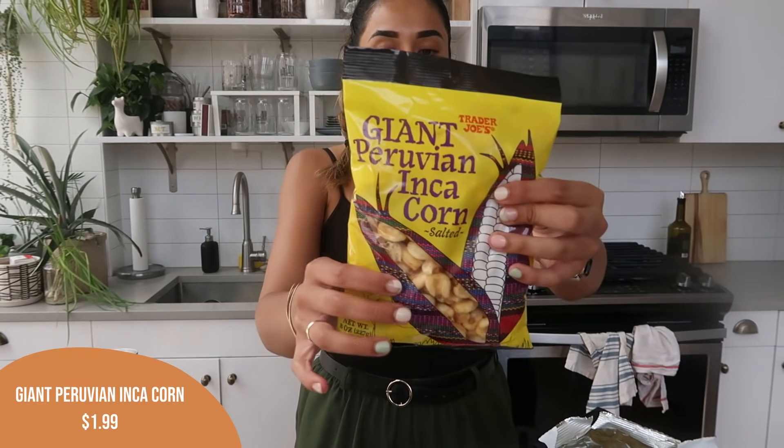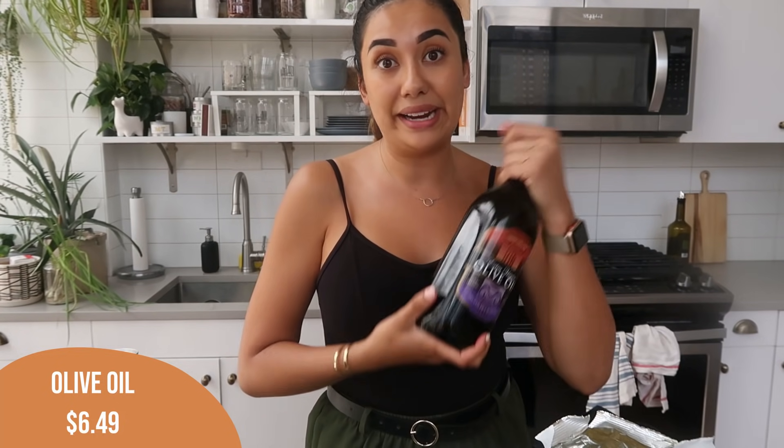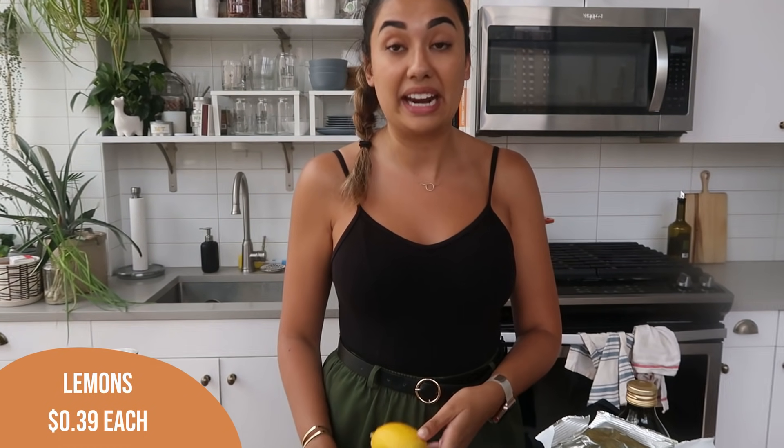We also got the giant Peruvian Inca corn snacks again — another really tasty snack we've been super into recently. We also got watermelon chunks. I was going to get a whole watermelon but since we wheel our groceries home and carry them, we just got the chunks. I'm going to put tahini on this — it's one of my favorite snacks when it's hot outside. Also got another thing of olive oil, and I got a bag of limes for the tostadas tonight. Grabbed a couple of lemons too — we've been doing a lot of whiskey sours, and I also made a Greek lemon egg soup. I like having lemons on hand.